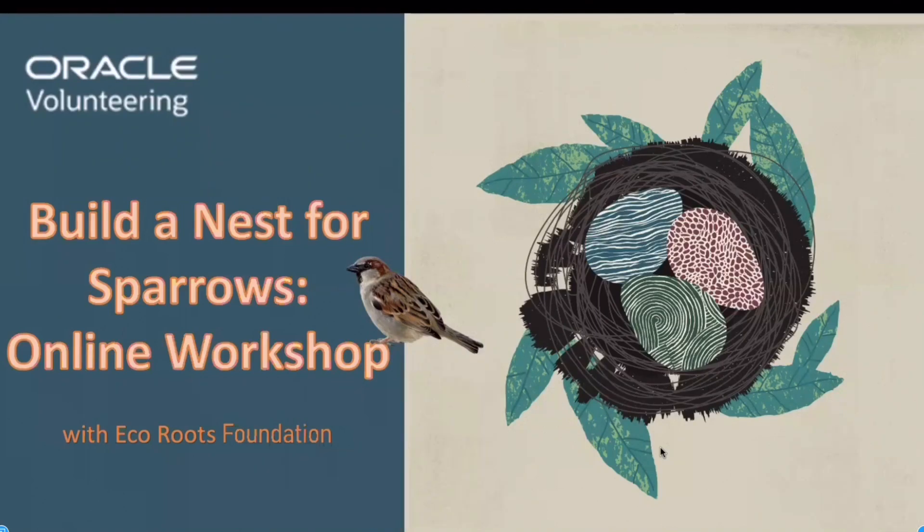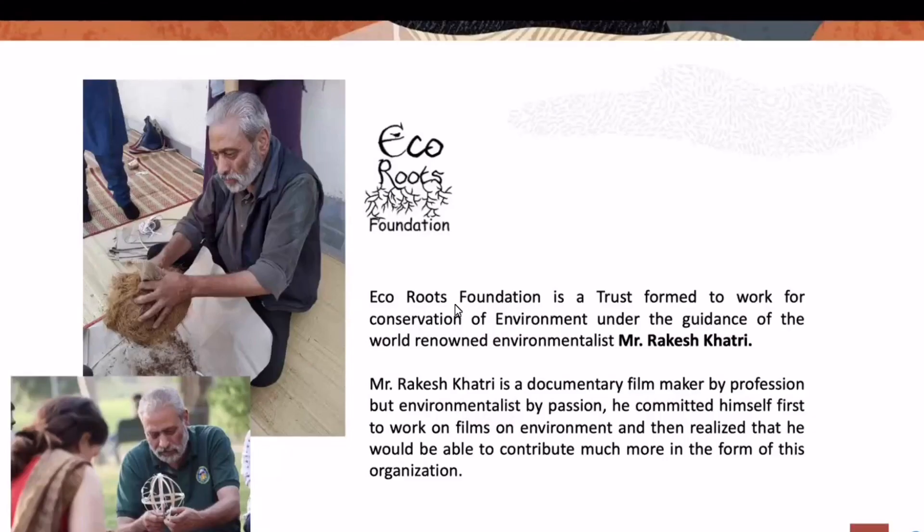Let me tell you a little bit more about this workshop. It was actually an online workshop with Oracle called 'Build a Nest for Sparrows,' and it was with Eco Roots Foundation. In this workshop they taught us what materials are required for making a nest, sent us care packages to make nests of our own, and taught us how to put them together. The man behind this whole project was Mr. Rakesh Khatri, an environmentalist who came up with the idea of saving sparrows by building them nests.